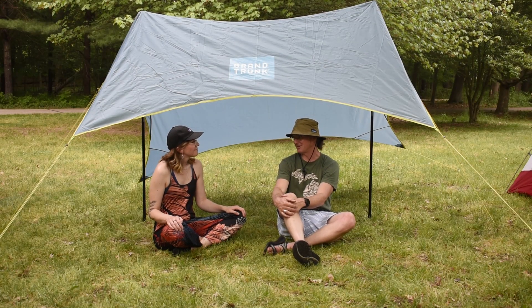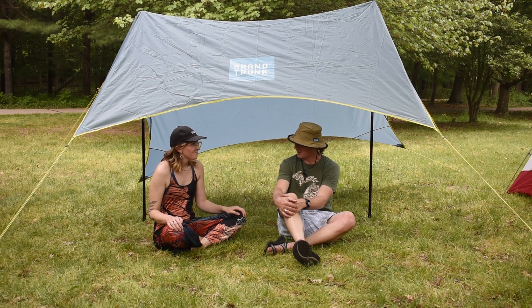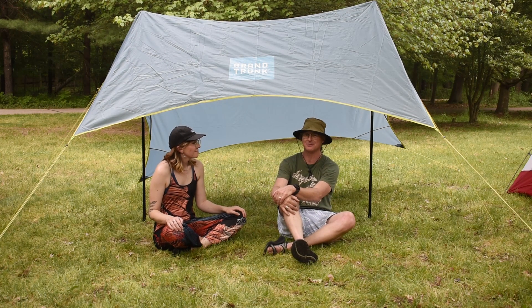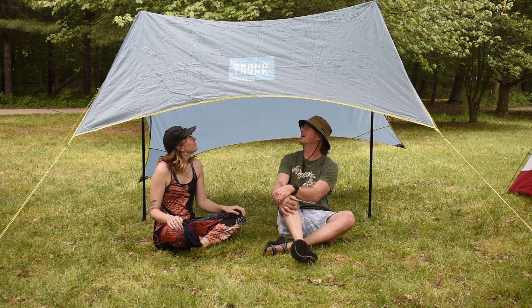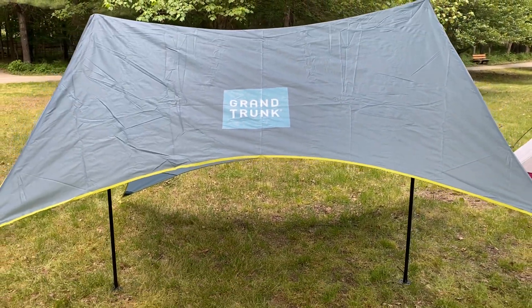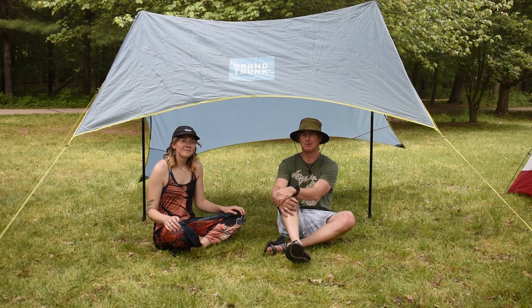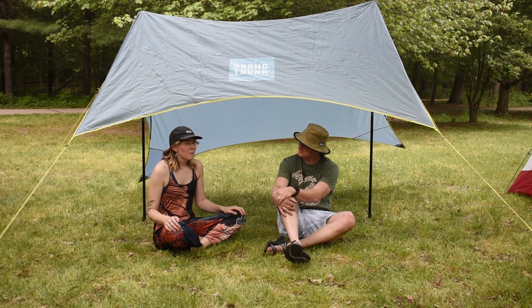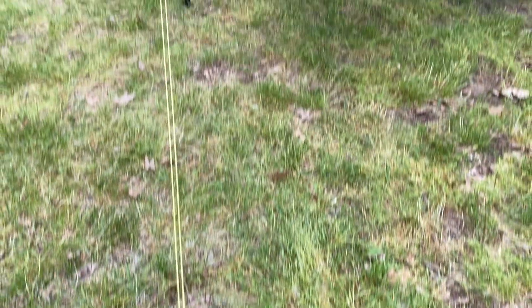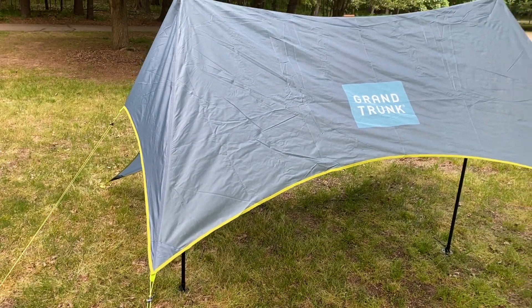There are a lot of shelters out there to choose from now — a lot of neat new technology and designs for the way people are camping, which has changed a bit over the last few years. We're sitting underneath Grand Trunk's portable shelter that comes with everything you need to pop it up at the beach or a field. It's an example of some of the fun non-traditional shelters out there — perfect for overlanding or backpacking, and you can set it up right outside your vehicle for a nice shady spot for you or your pups.